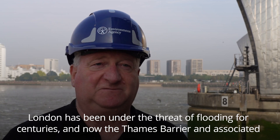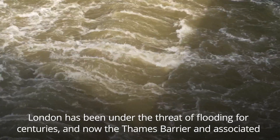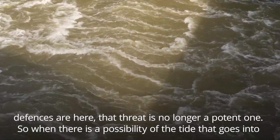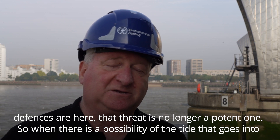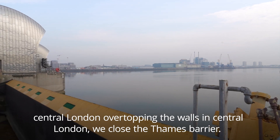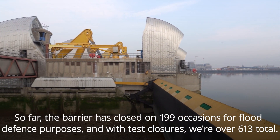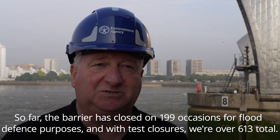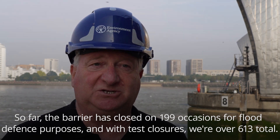London has been under the threat of flooding for centuries, and now the Thames Barrier and the associated defences are here, that threat is no longer a potent one. When there is a possibility of the tide overtopping the walls in central London, we close the Thames Barrier. So far, the barrier has closed on 199 occasions for flood defence purposes and with test closures, we are over 613 total.